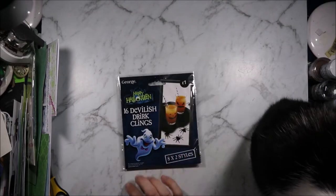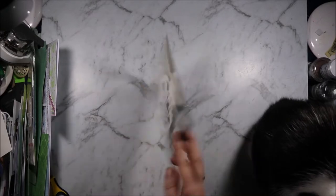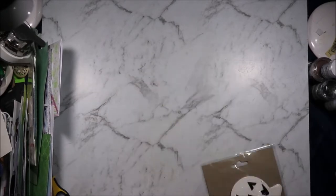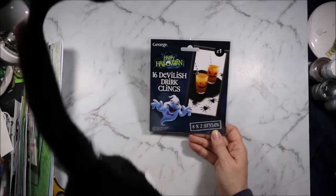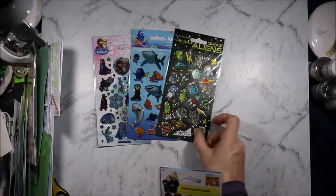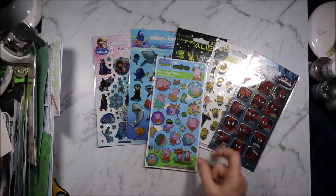Also from Asda are these Halloween devilish drink clings. I'm trying to come up with some ideas to use these. There's two different designs and eight of each. Hopefully I think of some way to use them other than just glasses. My fiancé picked me up a bunch of stickers from the Asda - there is Frozen, Nemo, Aliens, Minions, Spiderman and Peppa Pig.